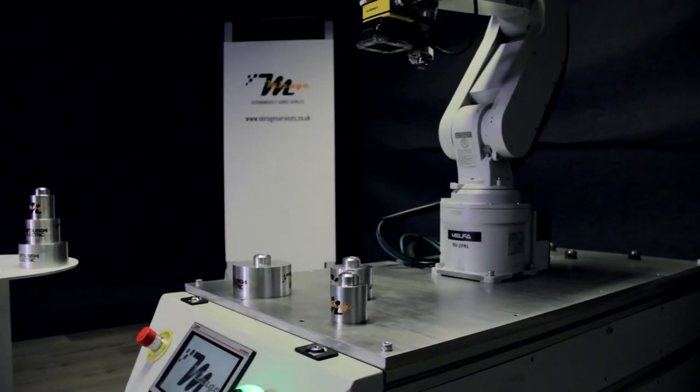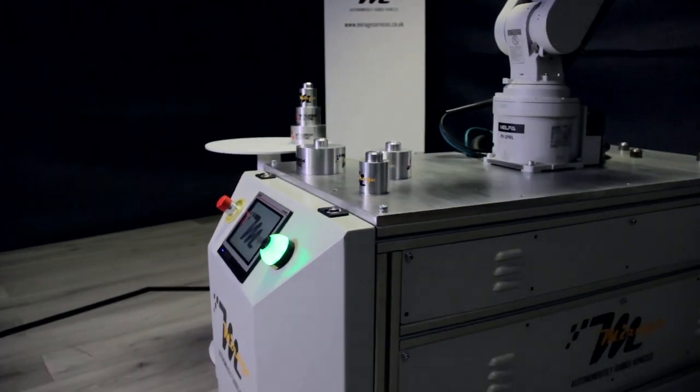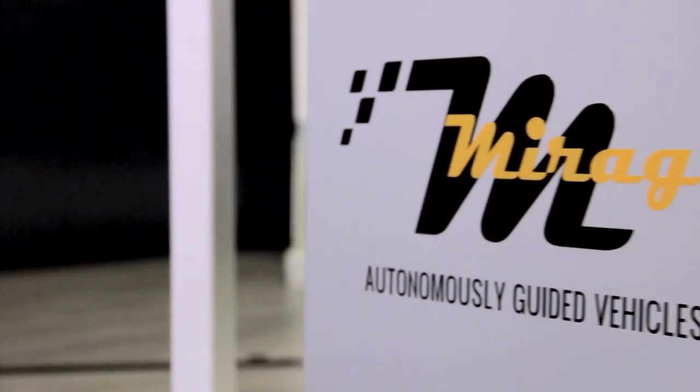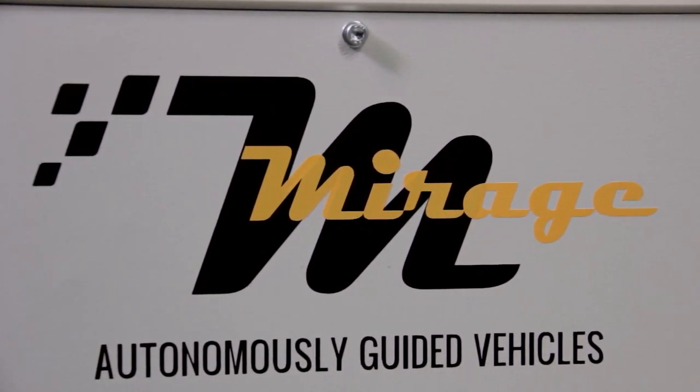Mirage is a bespoke machine builder. We build a lot of automated solutions and we have a product range of AGVs that we're constantly developing. An AGV is an autonomously guided vehicle that delivers parts or sub-assemblies around the factory environment.